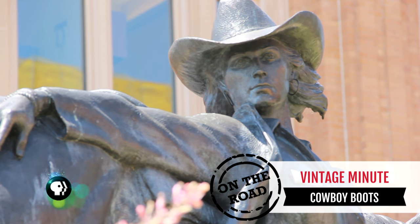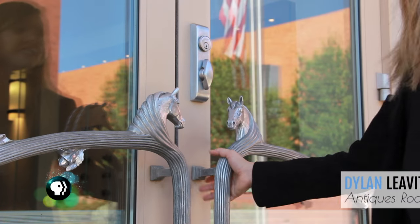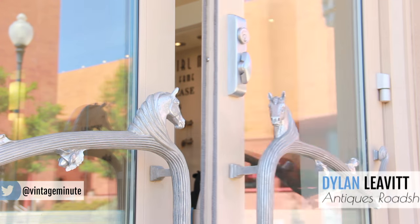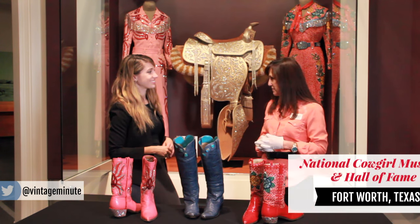When Antiques Roadshow visited Fort Worth, Texas, I knew we were in Rodeo Town. So I decided to visit the National Cowgirl Museum and Hall of Fame to see some stylish boots. I'm Diana Vella, Associate Executive Director at the National Cowgirl Museum and Hall of Fame.